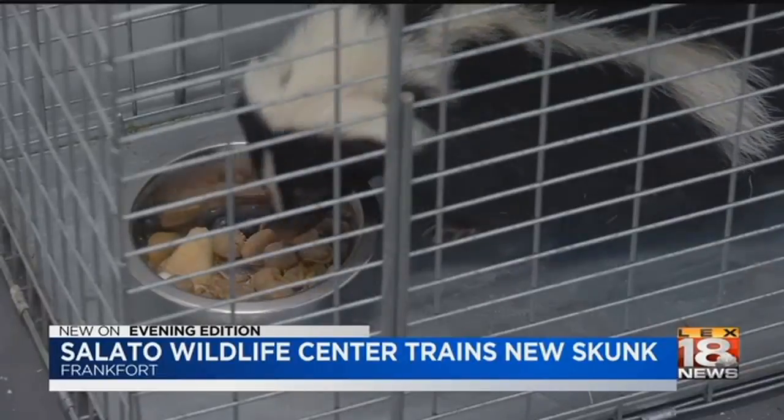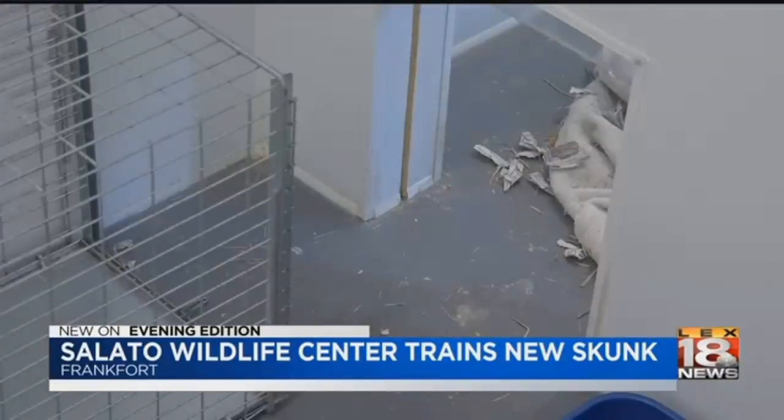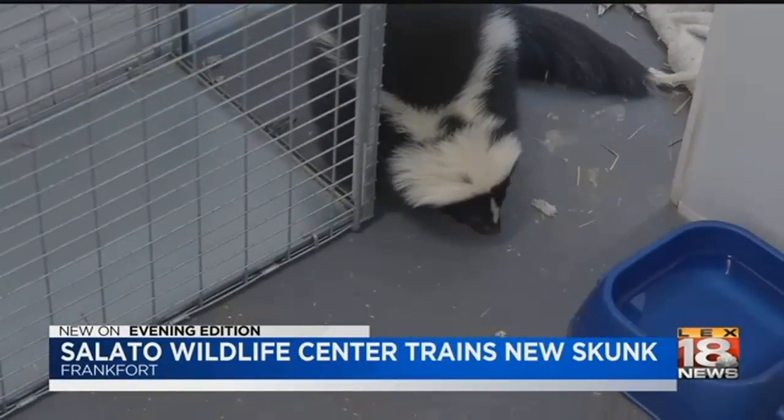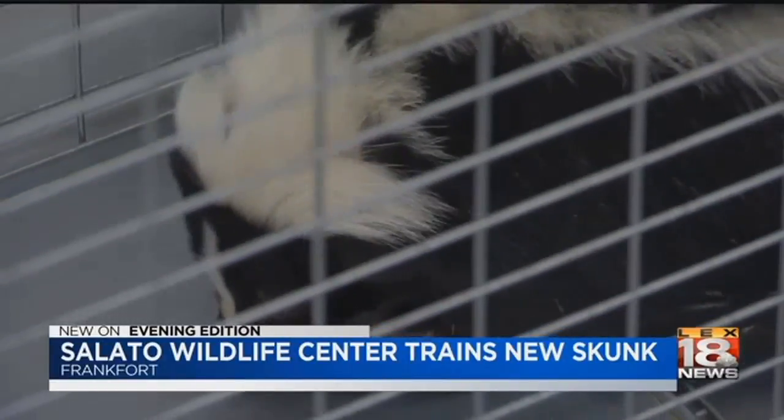When they rescued this skunk, they had her de-scented. It's just a gland. So just like we get certain glands removed, it's the same procedure for her. She's not ready to make her debut yet. We're hoping to get her a lot more calm around people, and then we'd like her to go in the crate on command.